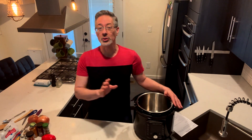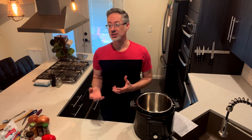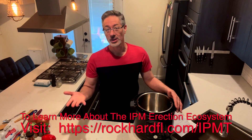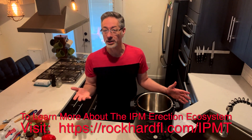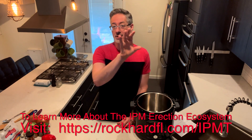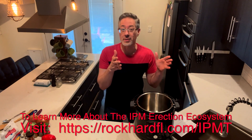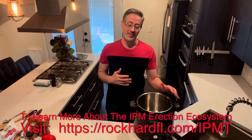One thing before I get started: you can't eat a recipe like this and just expect to just pop a boner, right? Nutrition is an important part of your erections, but it's just one part of the ecosystem. So if you don't understand the ecosystem behind your erections, make sure you look at our IPM erection ecosystem training — the impact point matrix — so you understand all the different factors that go into erections. The biggest mistake I see guys make is they just address one thing, like nutrition, and expect their erections to be awesome as a result. That typically isn't the case.